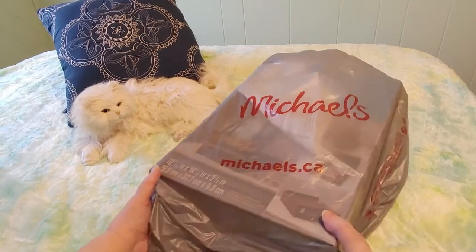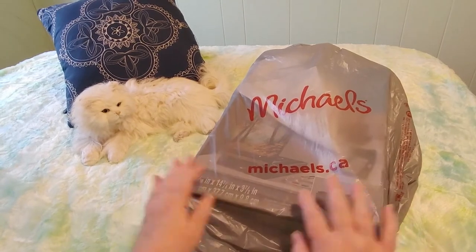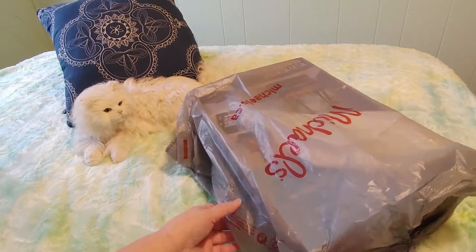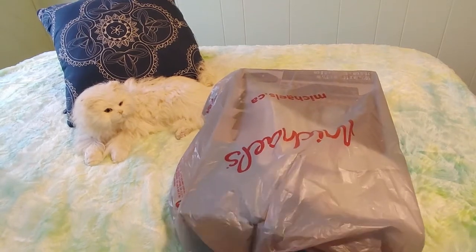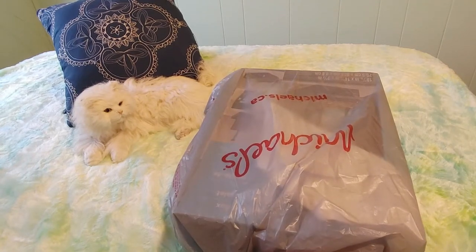I am out of control with shopping — I need to join Shoppers Anonymous or something because I can't afford to do all this, but on the other hand I couldn't afford not to. You will see why in a minute. I ordered this today; I have had this item in my cart at Michaels and on my favorites list for months and months.